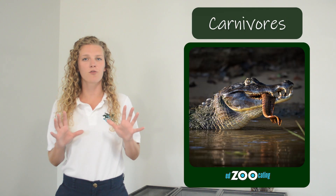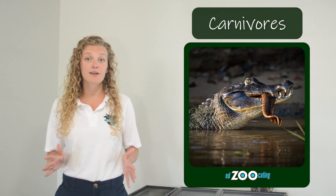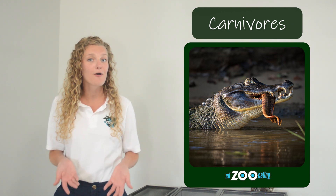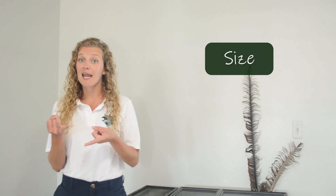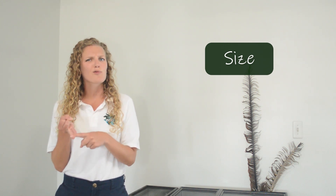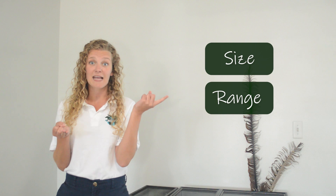Like all crocodilians, American alligators are carnivores — meat eaters. They're very powerful predators that feed on just about any type of animal that lives around them. However, exactly what they're eating depends on a couple things: the size of the alligator, since a bigger alligator can catch and eat bigger food, and their range, because the food available in Florida might be different than in Louisiana.